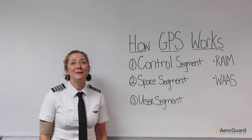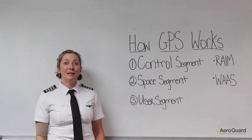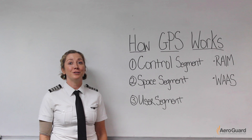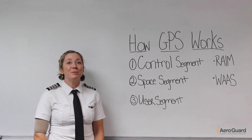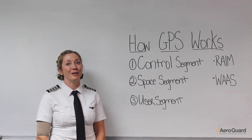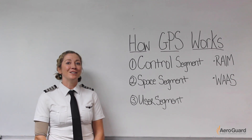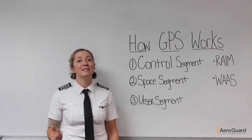The final piece of the GPS system is the user segment, and this is the equipment that receives a GPS signal. For us at AeroGuard, it's our G1000 in the aircraft. G1000s have so many amazing features that make our jobs easier as pilots. One benefit of the G1000 is it helps to alleviate the workload on pilots so they can have increased situational awareness. One limitation of the G1000 is it's only as smart as the person who is operating it. A pilot really needs to understand how their system works and how to use all the information it provides to have a safer flight.